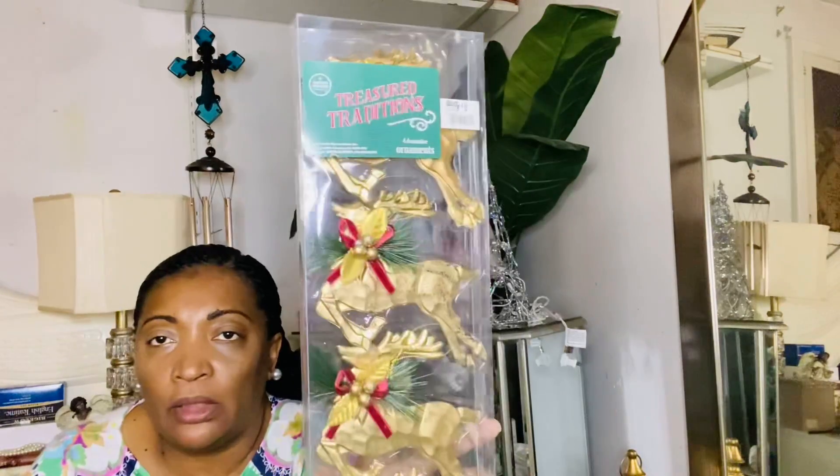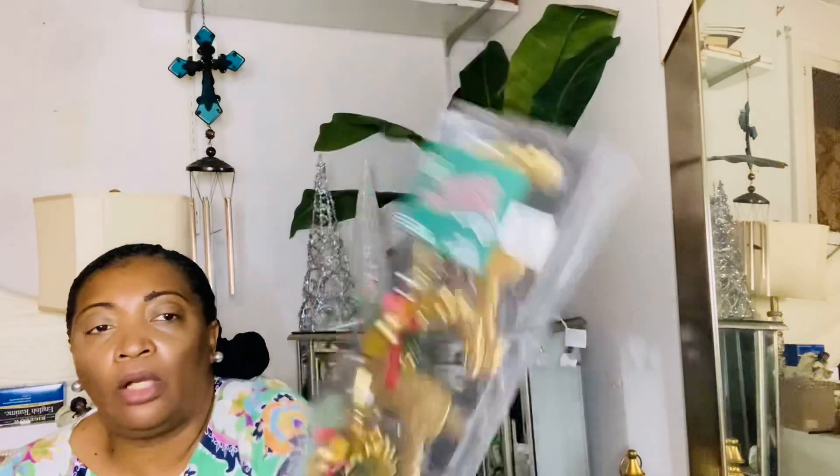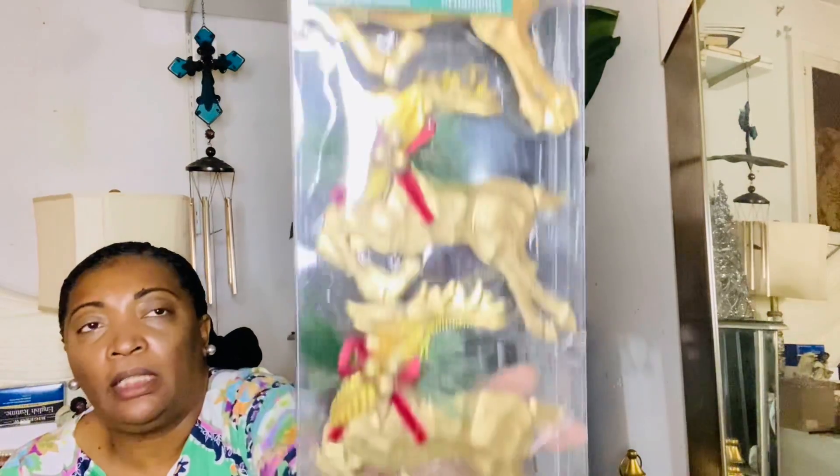I'm gonna show you these deer ornaments — yes, I love the deers for the holidays. Look at these for the gold tree with a little pop of burgundy. They come four in a pack for six dollars, but I got these at Big Lots and they were having 20% off, so these were only $4.80. I like them — they have that antique look but they also look cute.